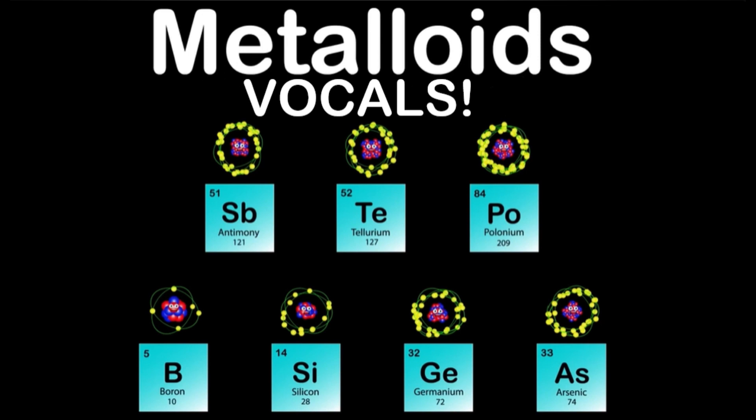We are the metalloids of the Periodic Table. Groups 13 through 16 and periods 2 through 6 is where you find us in the Periodic Table mix. We are the metalloids of the Periodic Table.